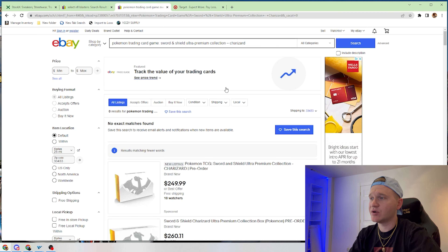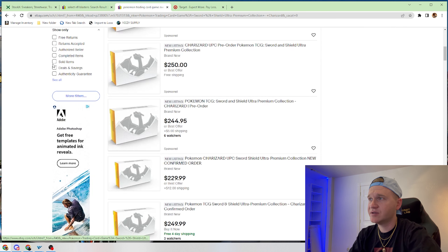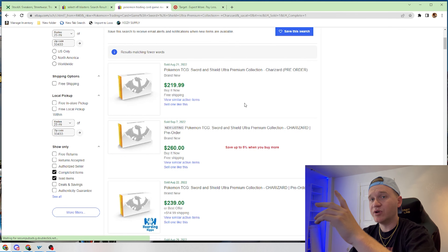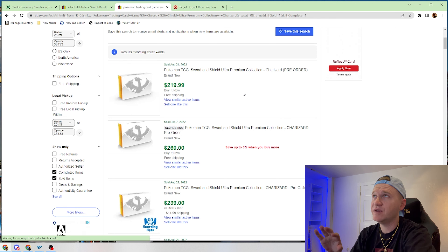These boxes retail at $119, and you can get three per checkout. Currently, these boxes are selling for $250 a box, meaning that if you put $330 into these, you would have been able to get about $750 to $770 back on all these boxes.